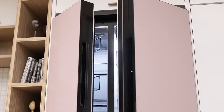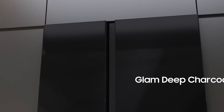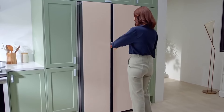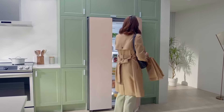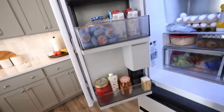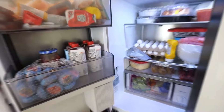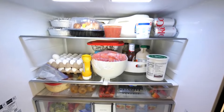Now we're all about keeping it cool with a deep dive into the Samsung Bespoke RS28CB7600 side-by-side refrigerator, one of the standout side-by-side models that's been making waves. The Samsung Bespoke RS28CB7600 isn't just another refrigerator — it's a powerhouse in terms of performance. It breezed through our tests with flying colors, maintaining consistent temperatures like a pro, which is crucial for keeping your food fresh and safe.